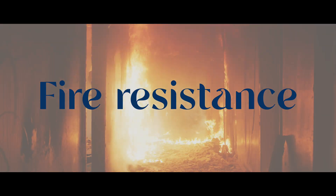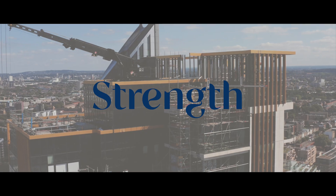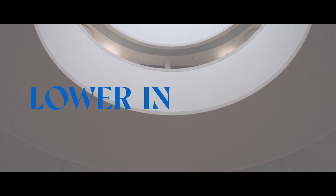Flood resilience, fire resistance, use of thermal mass, durability, strength — but the significant difference is that they are low in carbon.